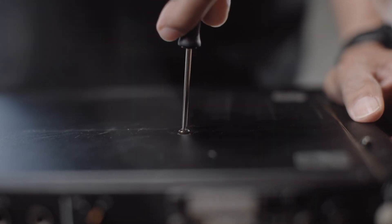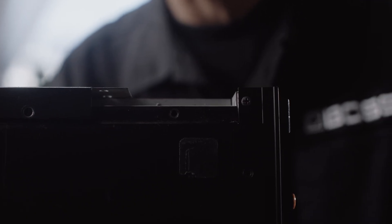We wanted to make accurate delay, because tape delay was not accurate. But now people love tape echo sound. Why? It's not accurate. Digital delay is accurate, but I wanted to add something.